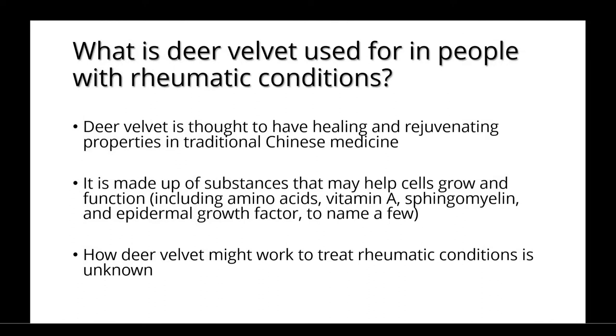Deer velvet is thought to have healing and rejuvenating properties in traditional Chinese medicine. It is made up of substances that may help cells grow and function, including amino acids, vitamin A, sphingomyelin, and epidermal growth factor, to name a few.